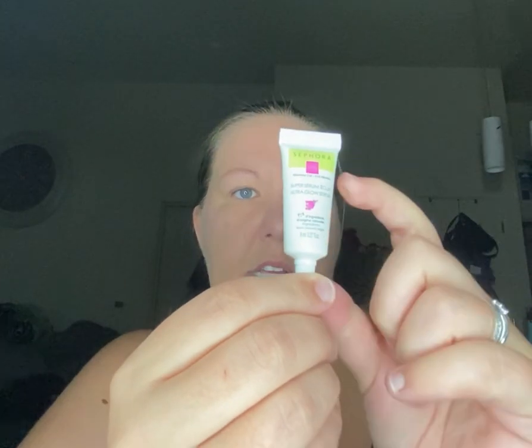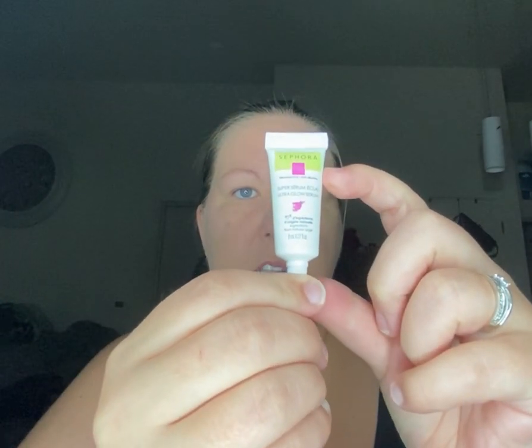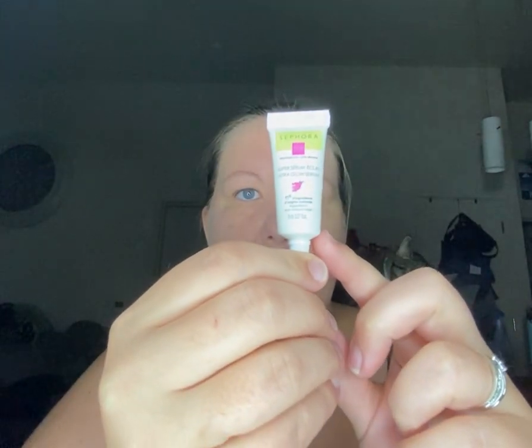And then you get the Sephora Vitamin C plus E. What is this? It's a super serum ultra glow serum. It's for use every day on a clean, dry face and neck. So you get this little teeny tiny sample. It is almost full — it looks like it's up to here. So that's pretty good. You'll get a lot of tries out of that. So that's exciting.